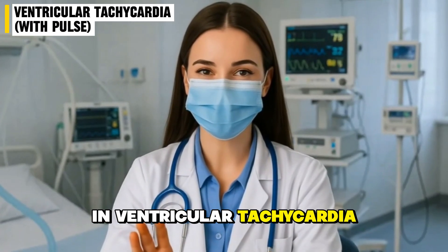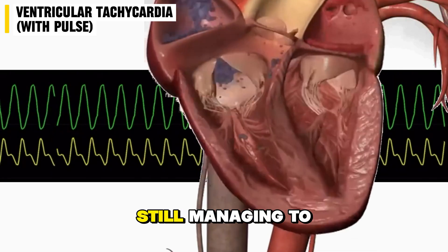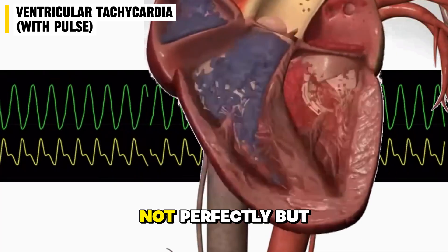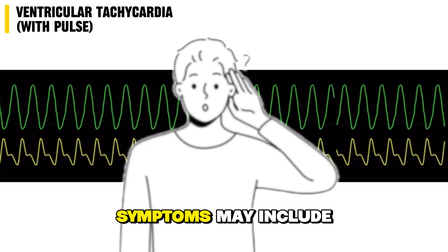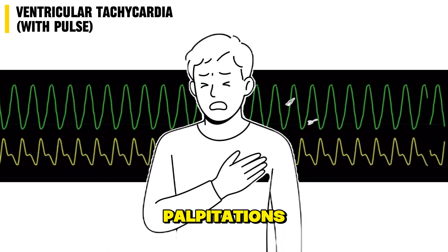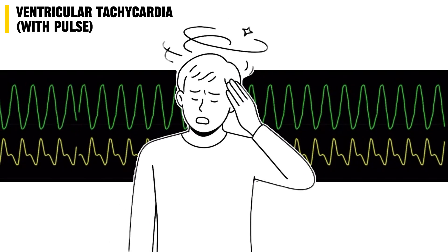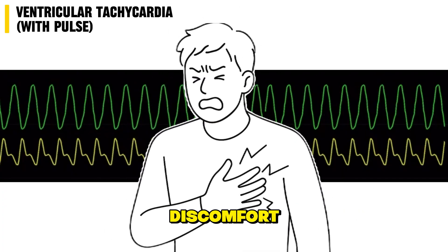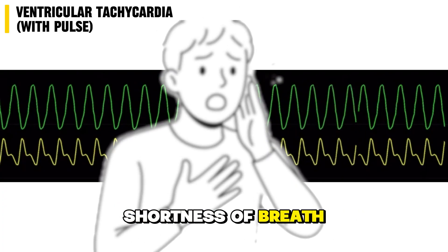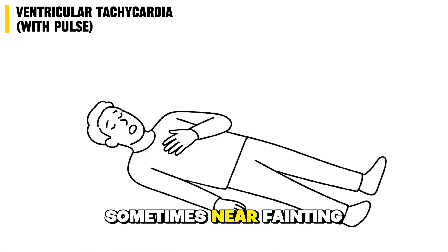In ventricular tachycardia with a pulse, the heart is still managing to pump blood — not perfectly, but enough to keep the person alive. Symptoms may include palpitations, feeling like the heart is racing out of control, dizziness or lightheadedness, chest pain or discomfort, shortness of breath, and sometimes near fainting.